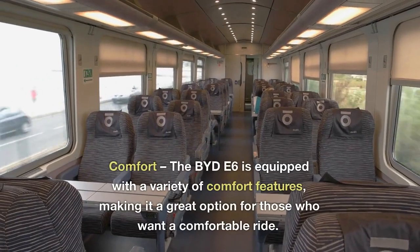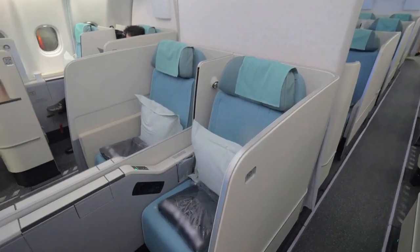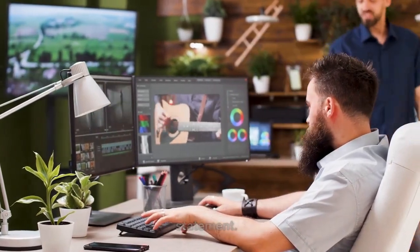9. Comfort: the BYD E6 is equipped with a variety of comfort features, making it a great option for those who want a comfortable ride. 10. Stylish: the BYD E6 has a sleek and modern design, making it a great option for those who want to make a statement.